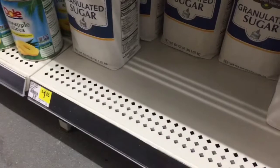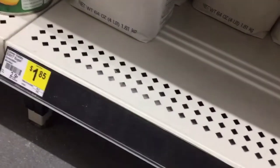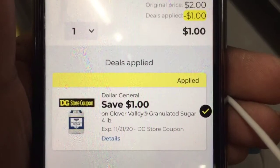We're gonna grab one of the Clover Valley granulated sugars, priced at a dollar eighty-five, and we have this dollar-off digital coupon right here making it eighty-five cents.